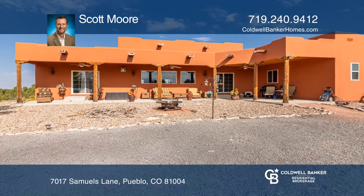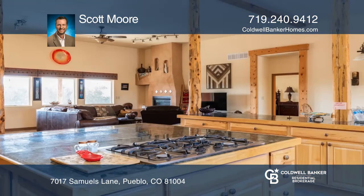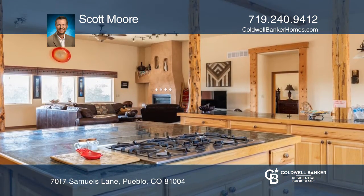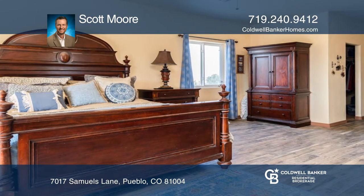This six-bedroom, five-bath home offers plenty of room inside and out, and incredible square footage. The full walkout basement can be utilized as separate living quarters with parking and access from outside.